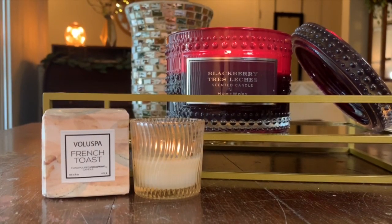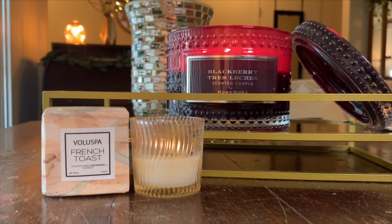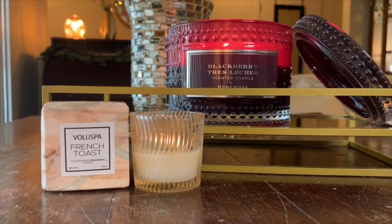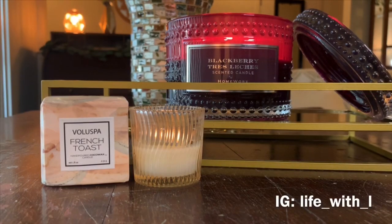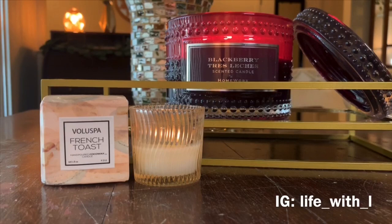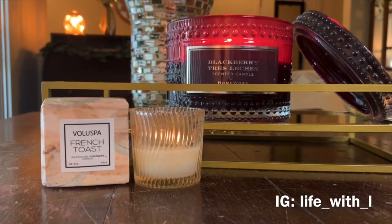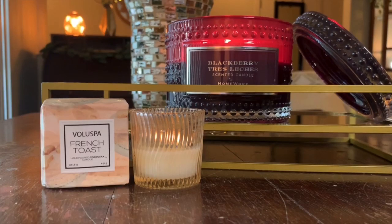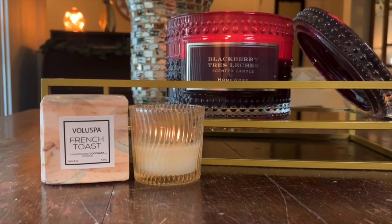Alright you guys, I hope you enjoyed today's reviews. Comment down below if you've tried any of these candles. Let me know what some of your favorite HomeWorx candles are, or those of you who have burned Voluspa and have some favorites, comment down below and let me know which ones you enjoy burning. I am on Instagram — come find me at life_with_L, L-I-F-E underscore W-I-T-H underscore letter L. I use my Instagram to post a lot of upcoming videos, purchases, hauls, things like that. As always, I hope you're having an awesome day, an awesome evening, an awesome weekend — whatever time it is you're watching this video. Until next time, we'll see you later.